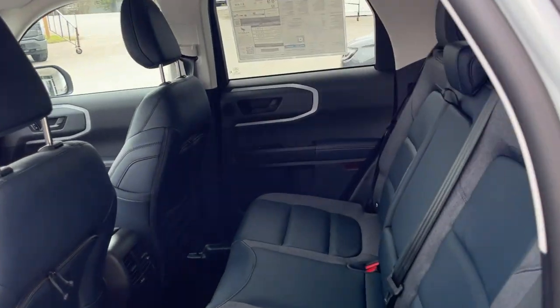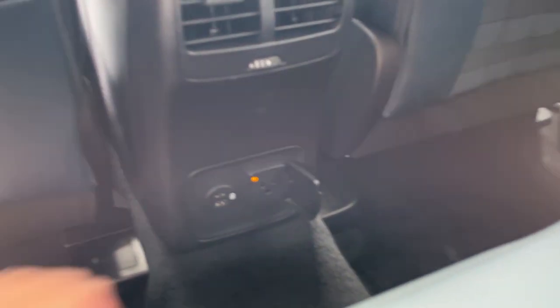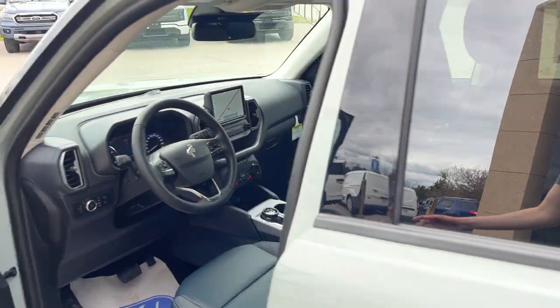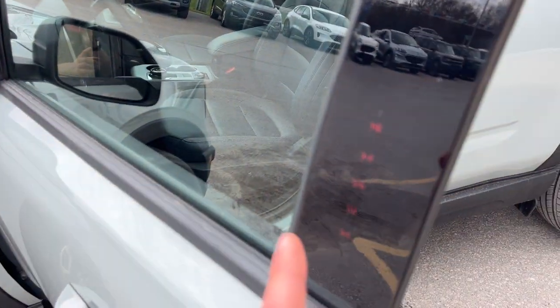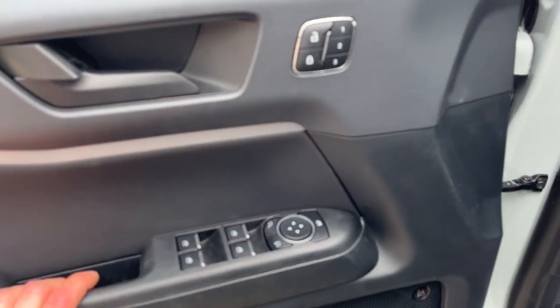So plenty of space in the back. Coming around to the interior, this is a Navy Pier interior — really nice comfortable seats front and back. You do get a 110 outlet back here as well as a couple USB ports, and you do have storage behind the driver and passenger side seat. This one does have keyless entry on the door, which is nice to have.